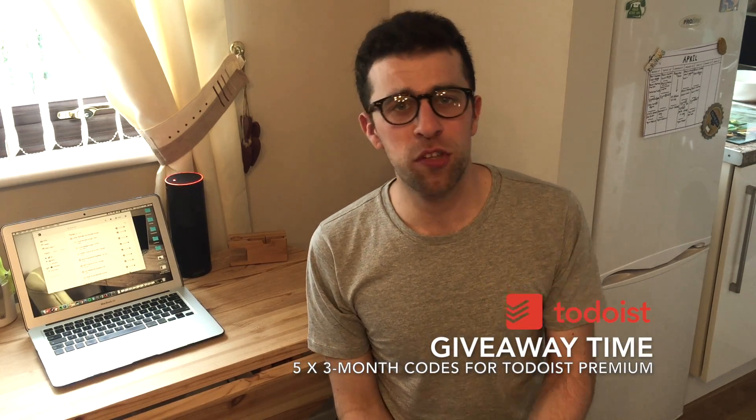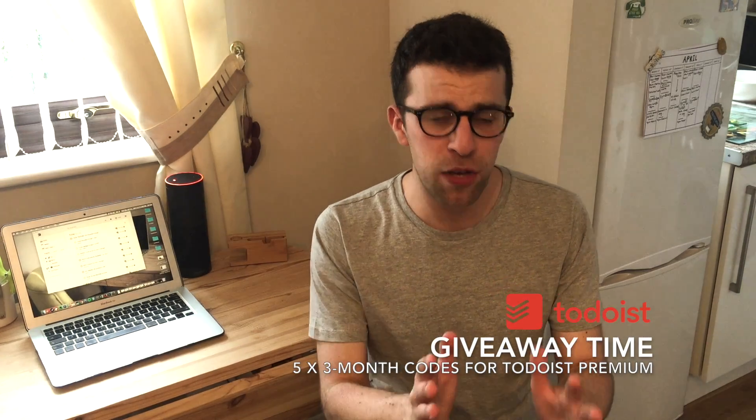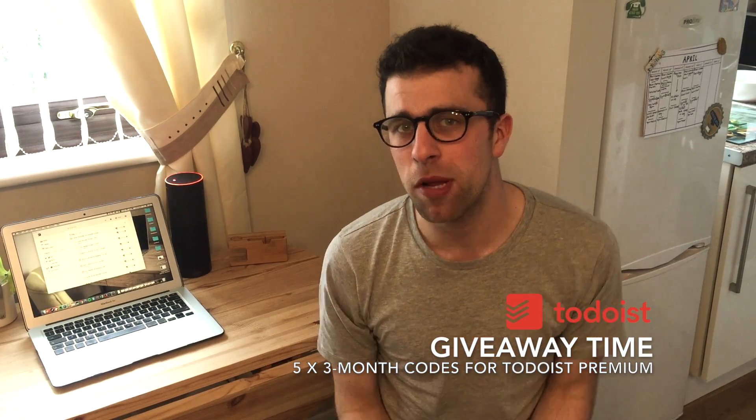For the giveaway, we have five three-month codes for Todoist, which is great. If you're an existing user you can top up your subscription, and if you're brand new to Todoist you'll get three months of premium straight away.